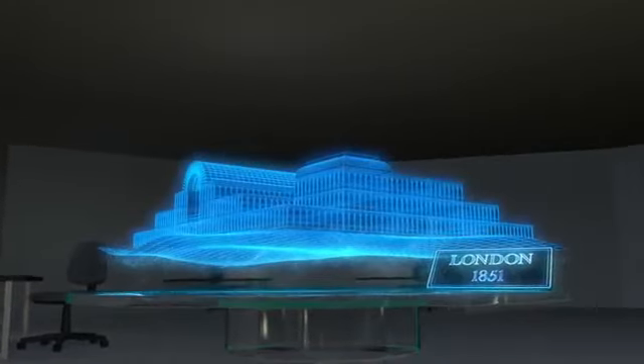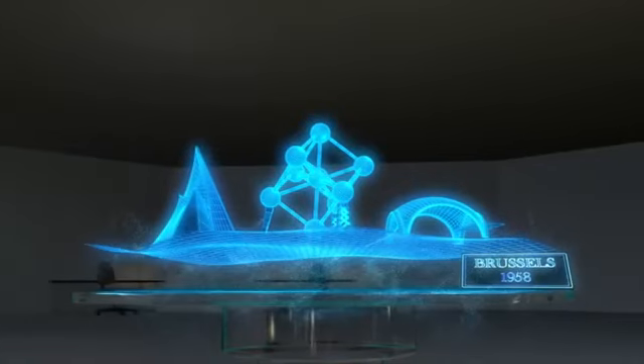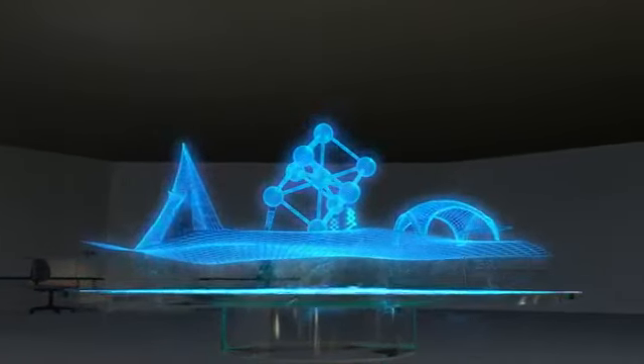For over a century and a half, World Expos have fostered innovation, education and international cooperation. Known for their iconic designs, each one the expression of a clearly defined Expo theme, they are the promise of a brighter future.